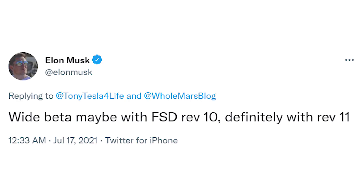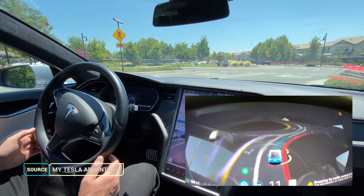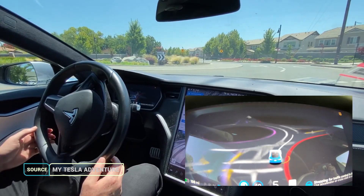It's unclear exactly when the FSD Beta button will appear for all Tesla owners, but according to Elon Musk: "Wide beta may be with FSD Revision 10, definitely with Revision 11." A wider rollout means all vehicles with the purchased FSD package will have a download beta button appearing in the service section. Judging from how long it took to go from the initial beta release to Beta V9 — about 9 months — Beta version 10 would be out somewhere around April 2022. This is completely speculation, and major updates could roll out much sooner.